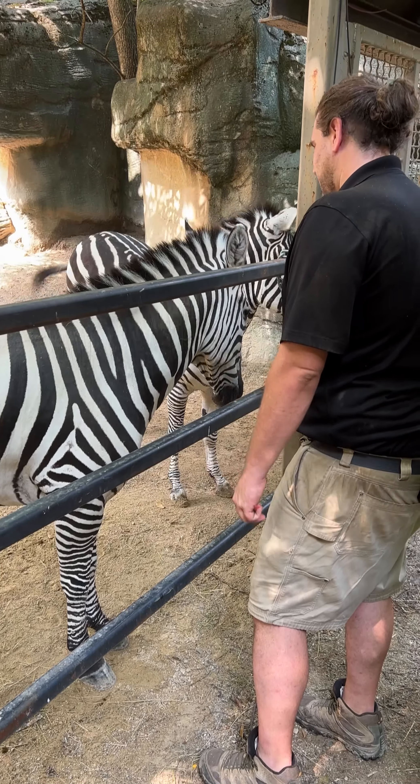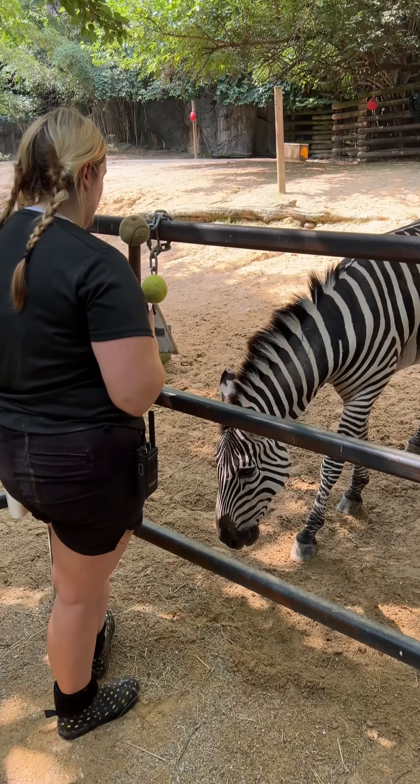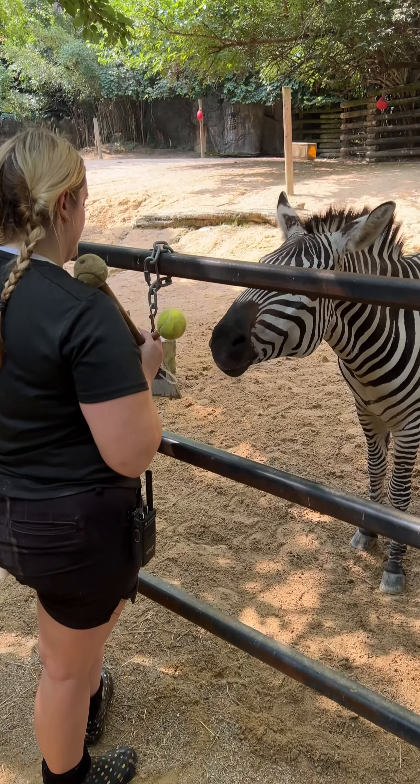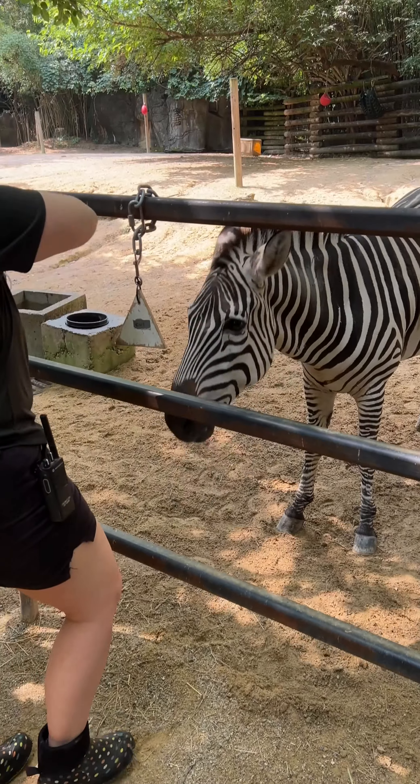Basically, everything is based on positive reinforcement and the animals are choosing to cooperate and work with us. What you need to understand is zebras are a very flighty species because everything eats them. We need to be respectful of that and respectful of their natural instincts — things that may be normal or not a big deal to us could be very upsetting to them, so they need to get used to things a little bit at a time.